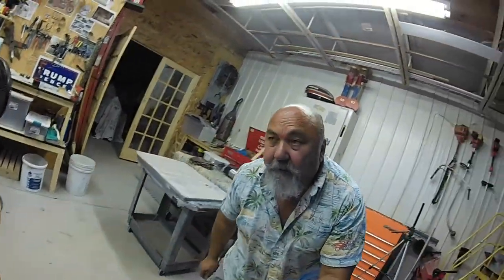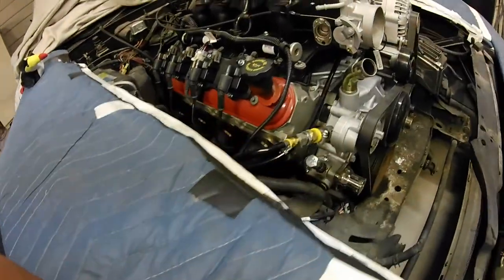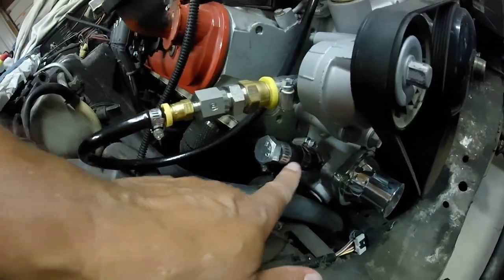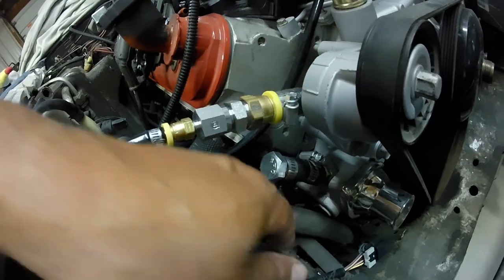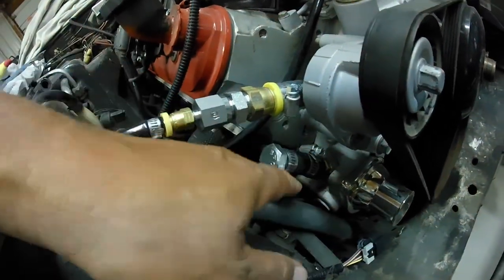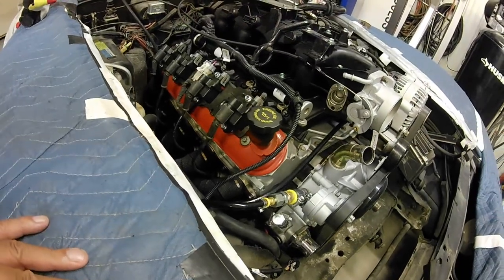Anyway, that's pretty much all I did with the car. Oh — I did do one more thing. I did plug that other fitting — this one right here. I put a plug in here: a 5/8 screw, a little piece of rubber hose, and a couple clamps. I put these clamps on here too, so I guess I did a little bit more than I thought.